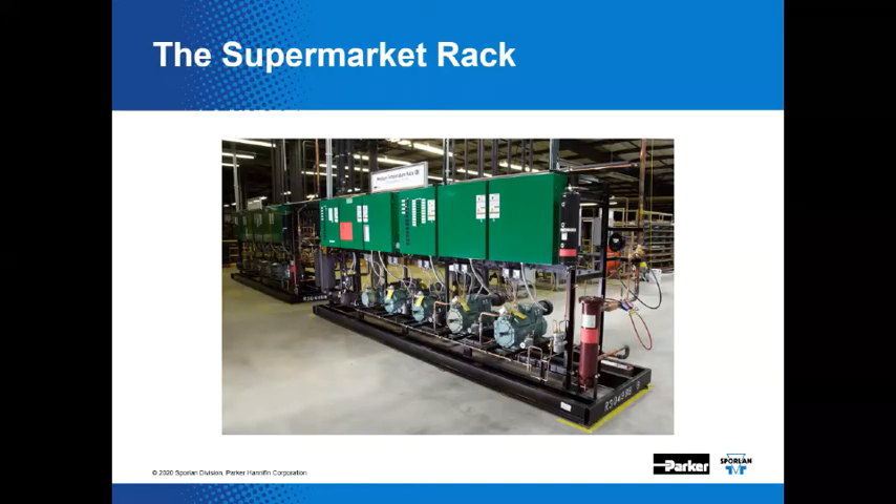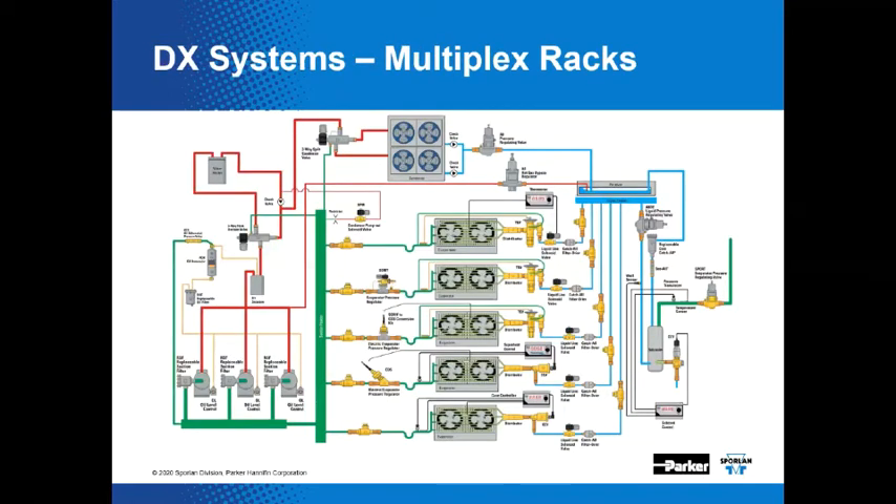Here you can see compressors, control panels, an oil separator, oil reservoir, and even some of our pressure differential valves. This particular system is situated in our engineering lab here in Washington, Missouri. If you treat us real nice, you can come by and take a look at it sometime.